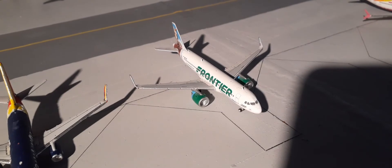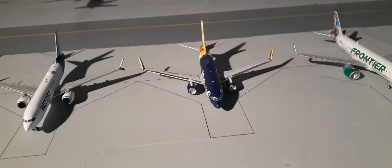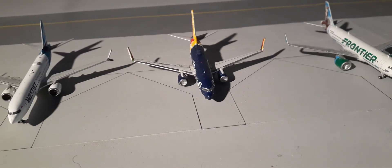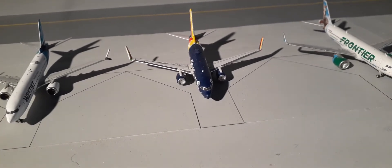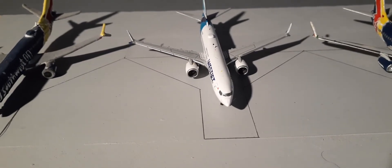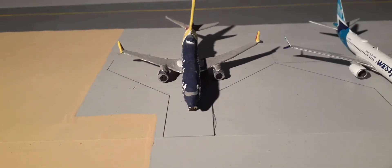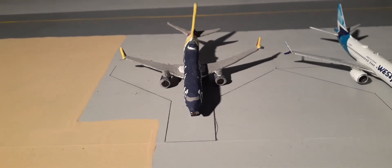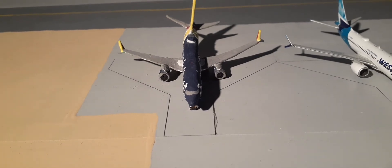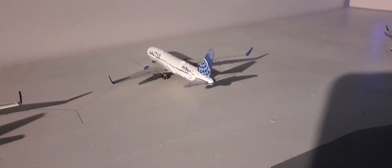Right here we have a Frontier A320neo 'Champ Bronco.' This is going to be heading out to Myrtle Beach. Right here we have the Southwest Boeing 737-700. This plane is going to be heading out to Baltimore. Right here we have a WestJet 737 MAX 8 making a flight out to Calgary. Right here we have a Southwest Boeing 737 MAX 8. This plane is heavily delayed by five hours to Orlando.